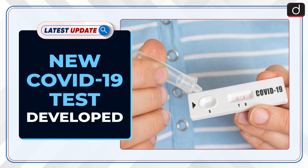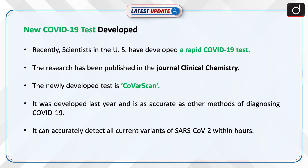Welcome to the latest update program. The news of this hour: New COVID-19 Test Developed. Recently, scientists in the US have developed a rapid COVID-19 test. The research has been published in the journal Clinical Chemistry.